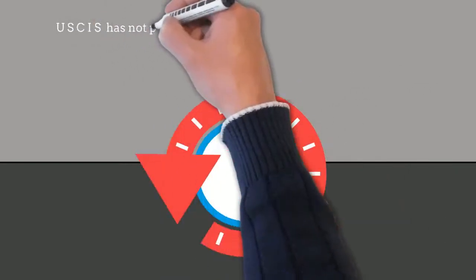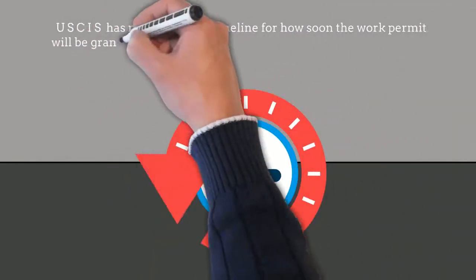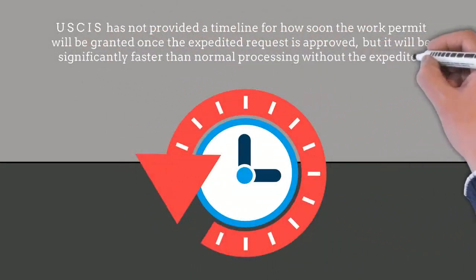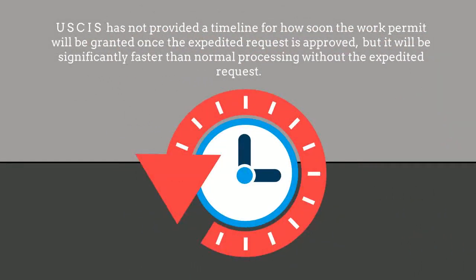USCIS has not provided a timeline for how soon the work permit will be granted once the expedited request is approved, but it will be significantly faster than normal processing without the expedited request.